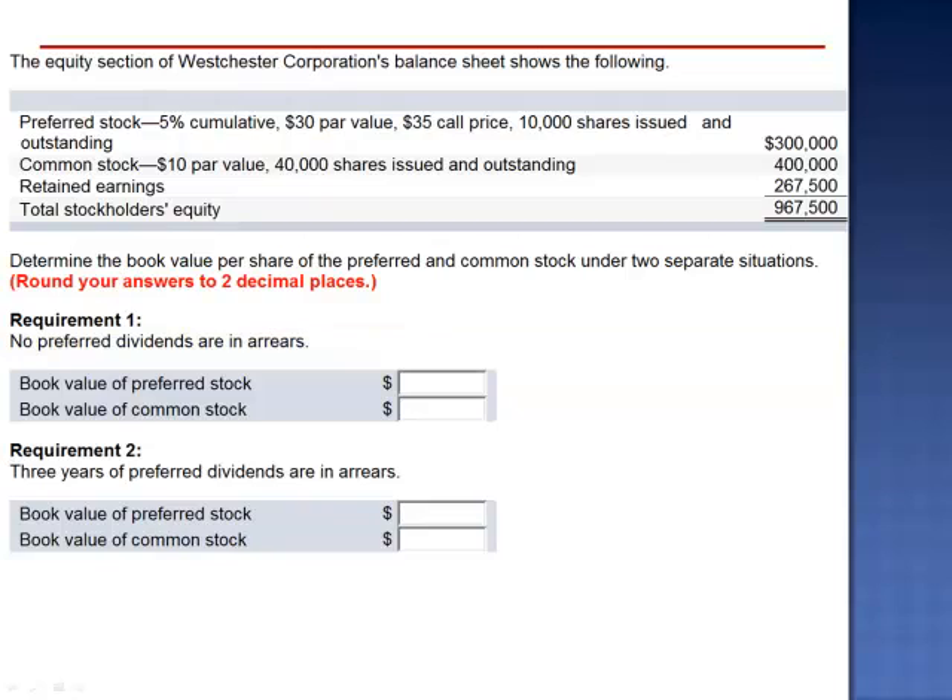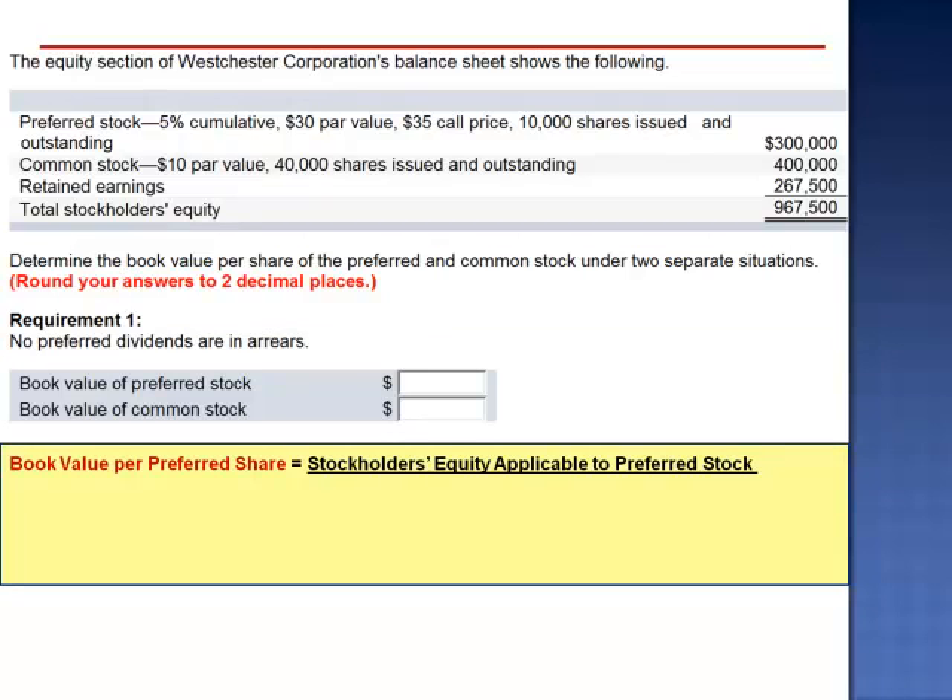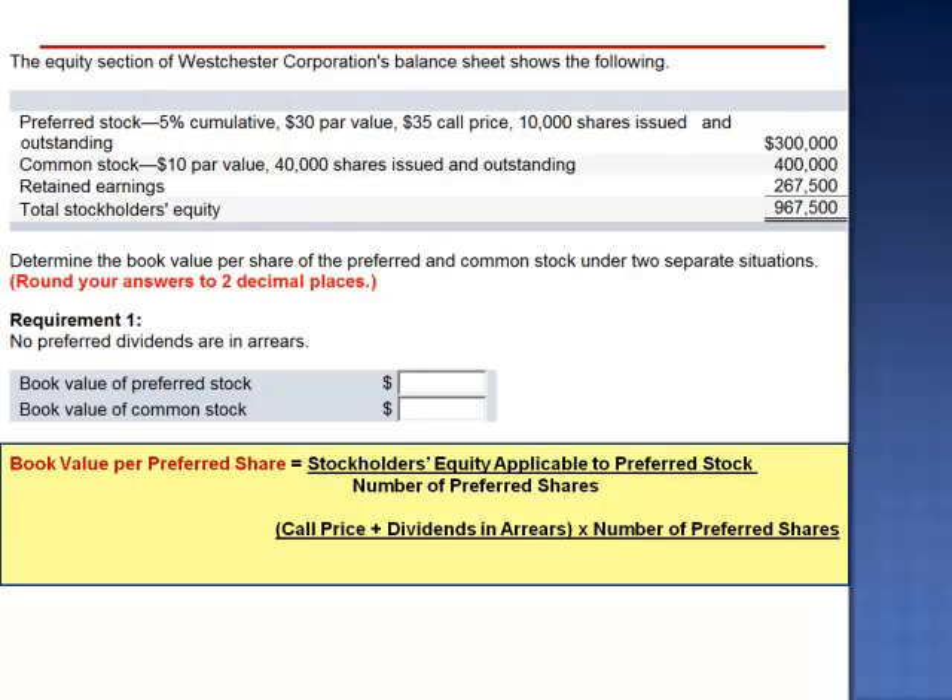To calculate the book value of the preferred stock, we take the stockholders' equity applicable to preferred stock and divide by the number of preferred shares. The equity applicable to preferred shareholders equals the call price plus any dividends in arrears, multiplied by the number of preferred shares, then divided by the number of preferred shares. Since there are no dividends in arrears, the book value per preferred share is simply the call price: $35 per share.